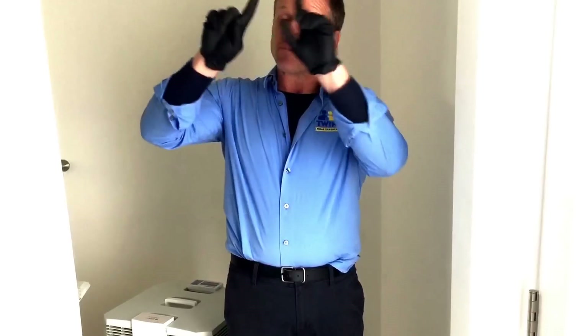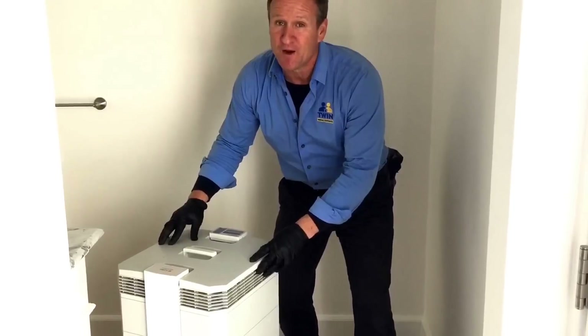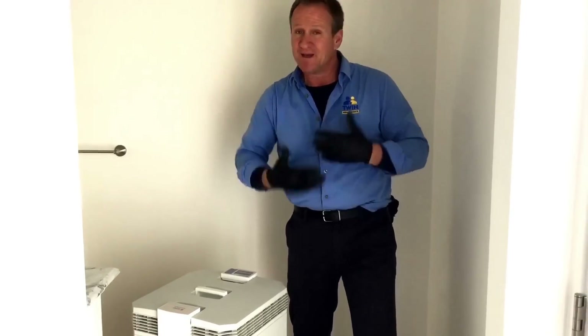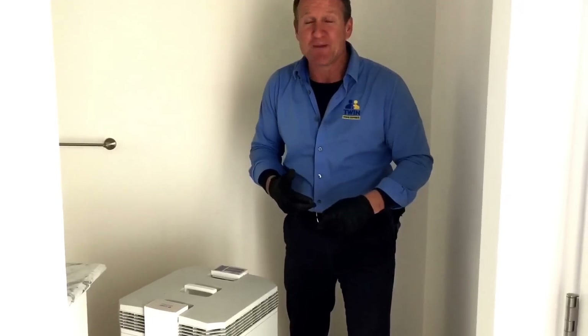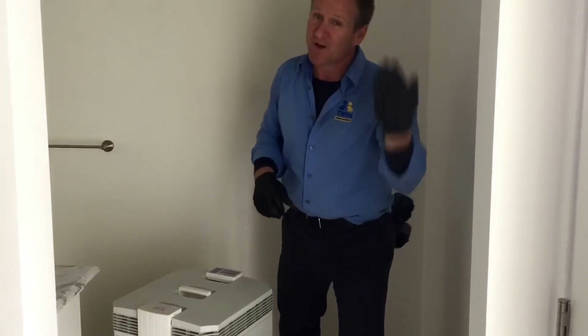We're now inside the house. We started from the crawl space to identify if the soil or debris had any defecation or urine. Now inside the home, there's a vent we've placed plastic over and concealed. We're using IQ Air to help neutralize the indoor air quality and give us a safe environment to work without masks. Let's go ahead and put the ceiling vent to the test.